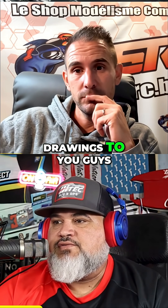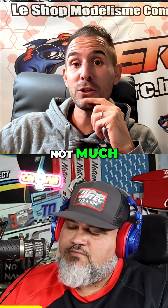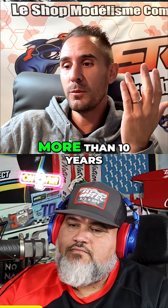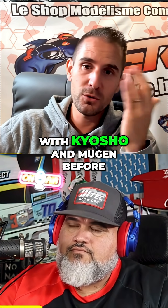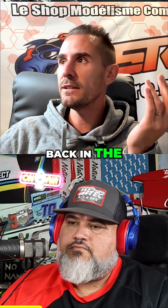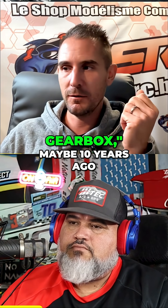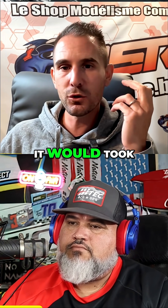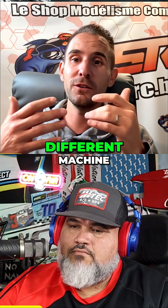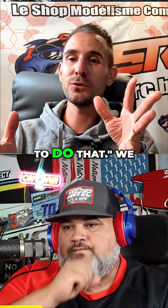How long did it take from drawings to getting a prototype car? Honestly, I worked with the Japanese for more than 10 years now with Kyosho and Mugen before. Back in the days when I said we want to try a different gear ratio in the gearbox — maybe 10 years ago — they told me it would take six months to do it. Just a bevel and a crown gear, different meshing, different machining. They said maybe six months to do that.